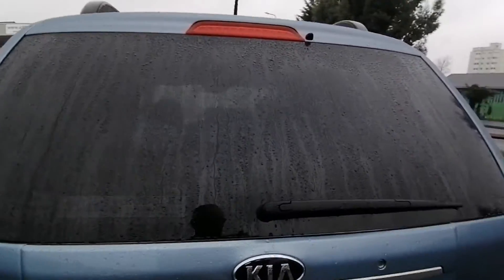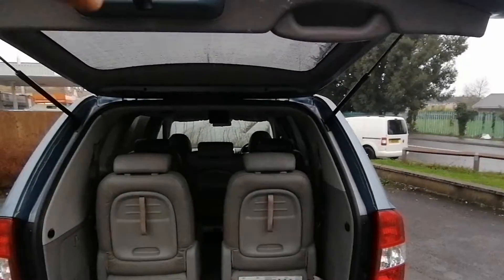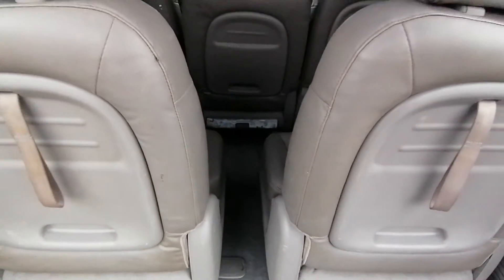Entrance to the rear is through the tailgate and in the back the seats are easy to remove, so if you want additional load space then you just lift them out and remove them.